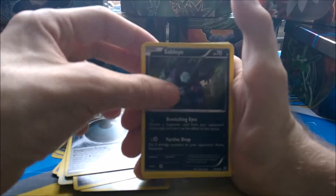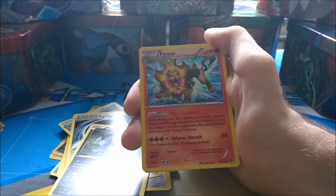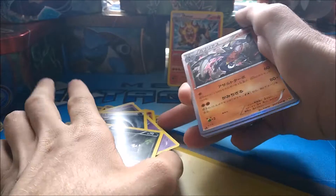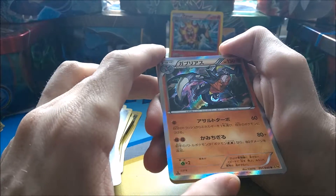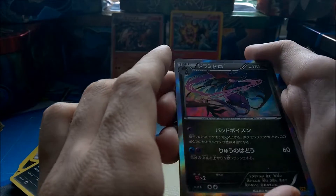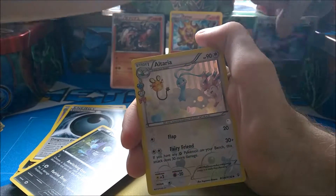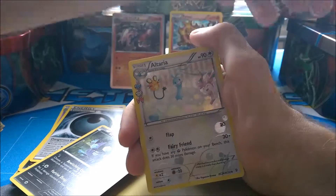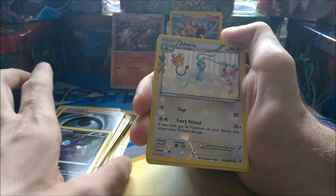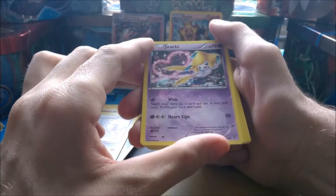A Sableye. Our first holographic of this video is a Pyroar — I'll put that up there. That is followed by a Japanese holo which is a Garchomp I believe — pretty nice card from XY9. And then we have another holo, a Dragonite. So three holos in a row. And we have an Altaria from Generations — that's it — a Gardevoir from Generations, nice.